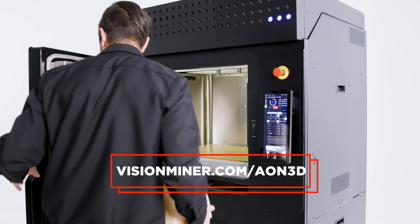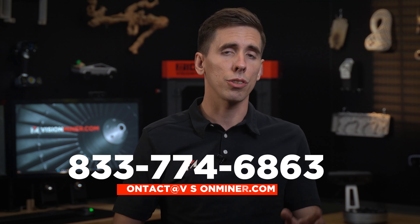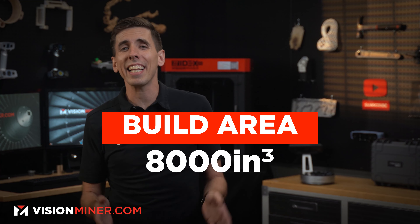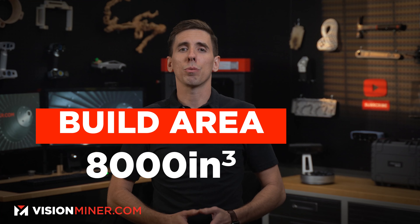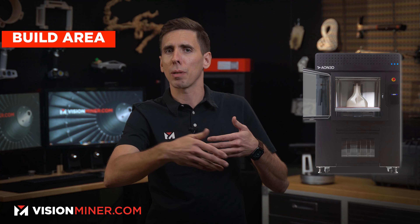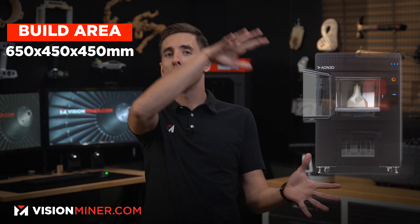Available at visionminer.com/Aeon3D, we are here to answer all your questions and get you the printer if you're looking to buy one — just give us a call or shoot us an email. This high-temperature 3D printer isn't just any printer; it's an absolute game-changer. With an impressive build area of over 8,000 cubic inches, roughly 25 by 17 by 17 inches, or 650 by 450 by 450 millimeters, they've turned the build volume on its side, enabling much larger flat parts and larger batches of parts.